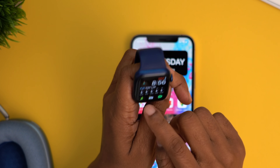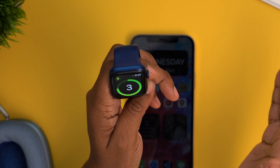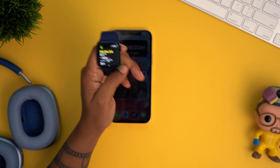I was today years old when I found this out. Let me show you. I got my Apple Watch here. I'm gonna go to the workout app and I'm gonna start an outdoor walk. And when this outdoor walk starts, it will automatically play a specific playlist.